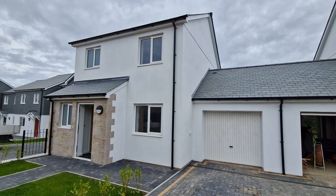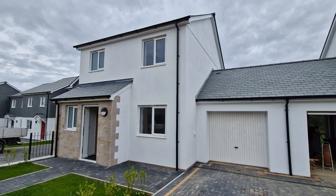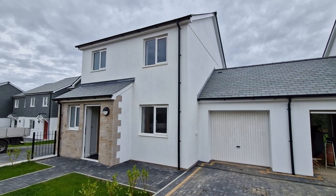This is plot 18, Rinsey Drive, Helston, which is a link detached, three bedroom house situated on a new development close to the town centre.